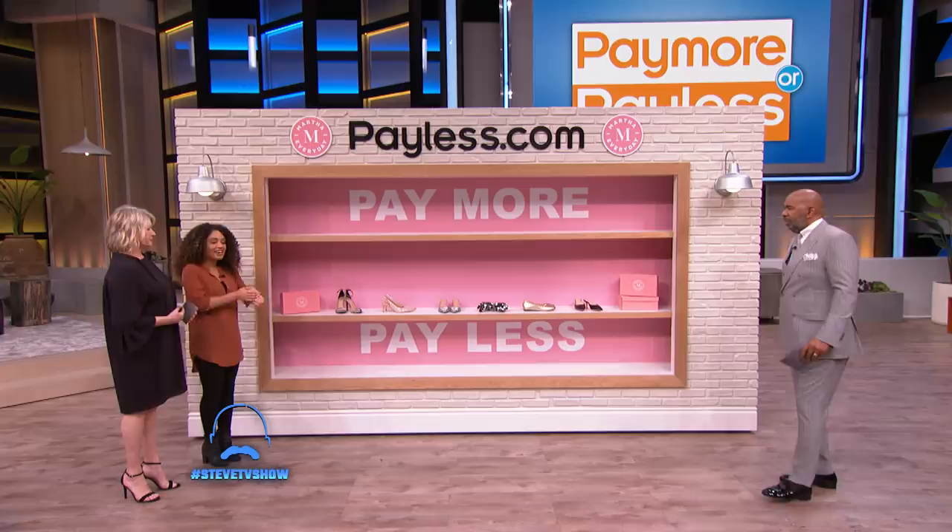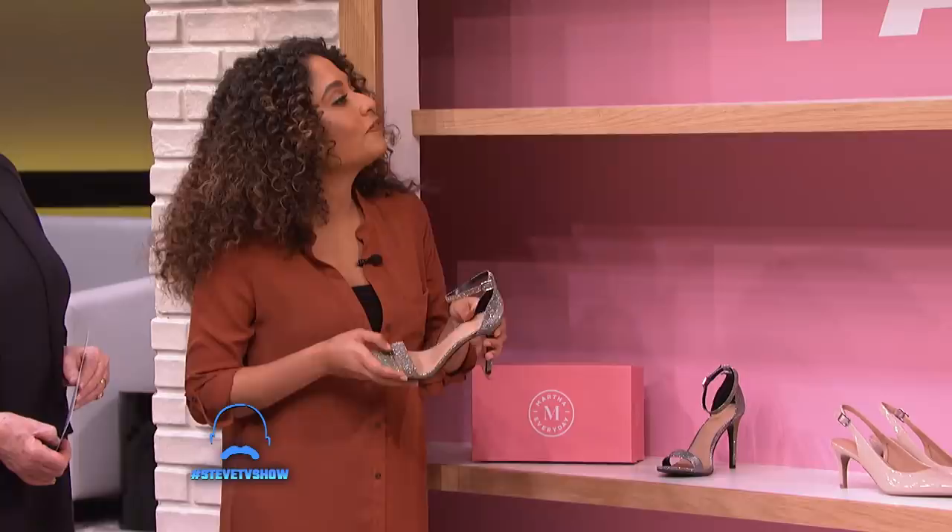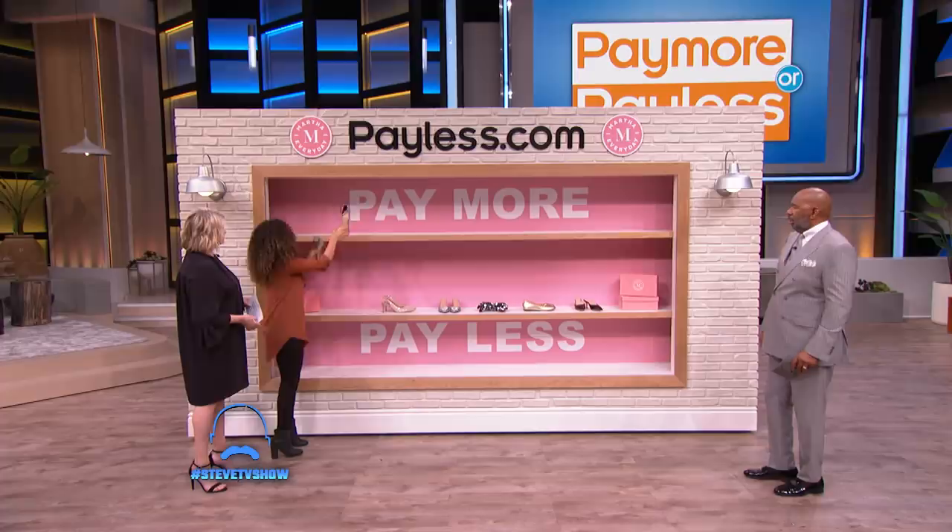Select your first shoe. So these are probably my favorite. I feel like I've seen J.Lo wear these — my queen. Definitely pay more. These look super expensive. Martha, did she get it right?